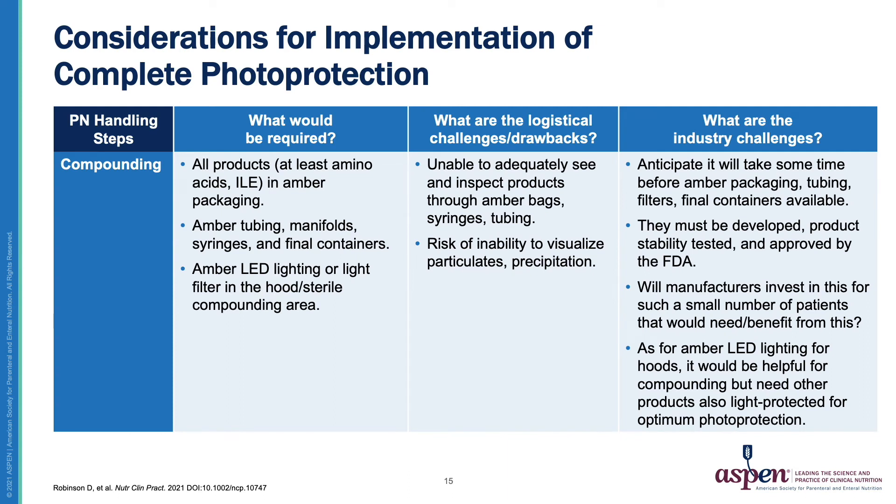The next few slides will look at the considerations for implementation of complete photo protection. These tables will walk through considerations in each phase of the PN use process to achieve this goal.